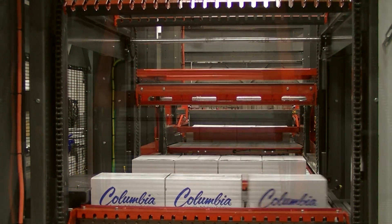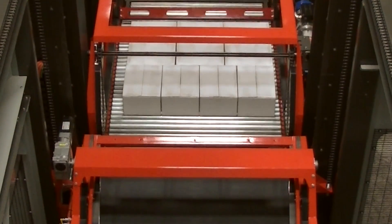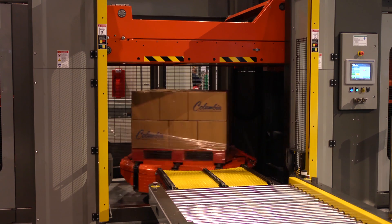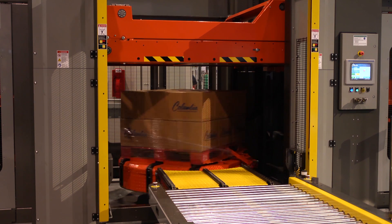which combines the precision movements of a robotic arm with the familiar simplicity and superior load-building quality of a conventional palletizer. Add to that a fully integrated high-speed stretch wrapping solution and you have the FL6200SW.